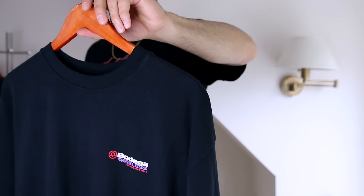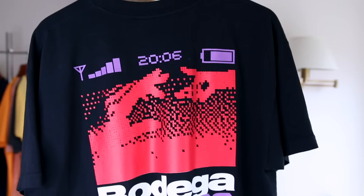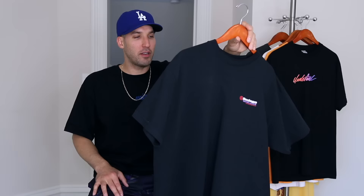This one right here is made in the USA — gotta appreciate that. Nice quality material. It's got a small Bodega Wireless graphic in the front and then on the back, large and in charge. I don't know why, but this just reminded me of when I had a sidekick and used to go into the T-Mobile store to pay my bill. I don't even know why I was paying my bill in store all the time. What was I thinking? I used to really go into the mall and pay my bill every month — that's wild.